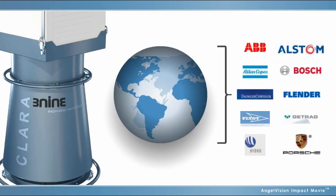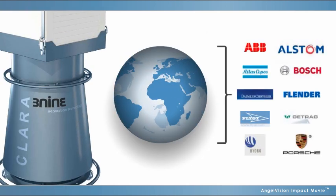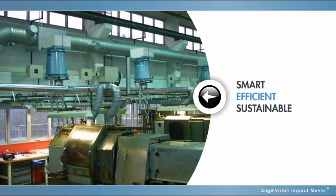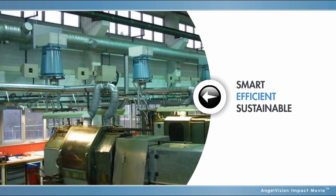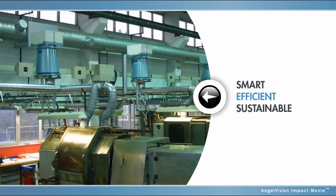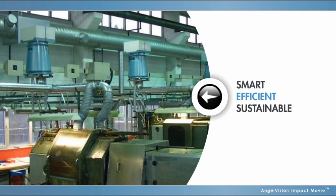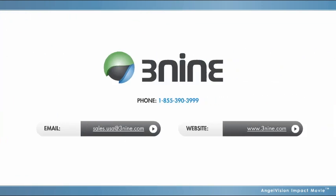That's why many of the world's most recognizable names are using 3-9 oil mist separators around the globe. Clean your processed air the smart, efficient, and sustainable way with advanced oil mist separation technology by 3-9. Contact us directly to find out how we can help lower your metal fabrication costs, eliminate maintenance hassles, and create a safe work environment today.